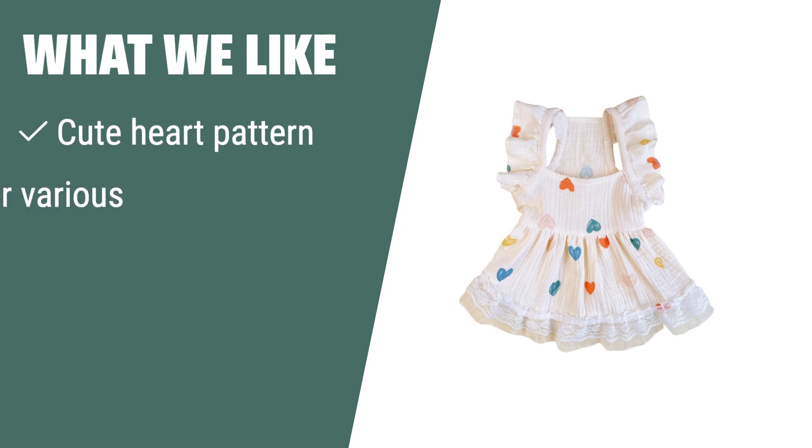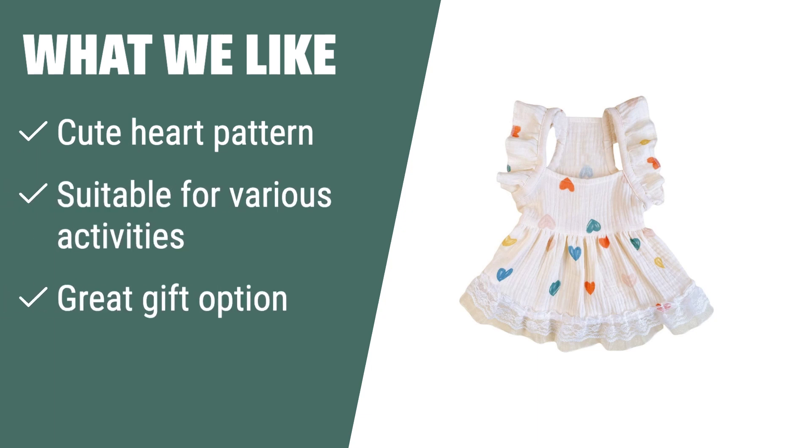What we like: if you are looking for a stylish and adorable dress for your small to medium-sized pet, the Quiny Dog dress is the perfect choice. Whether it's for leisure, shopping, or special occasions, this dress will make your pet stand out from the crowd and look attractive and adorable.